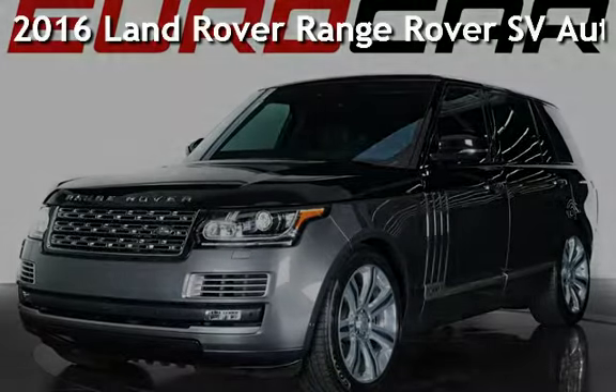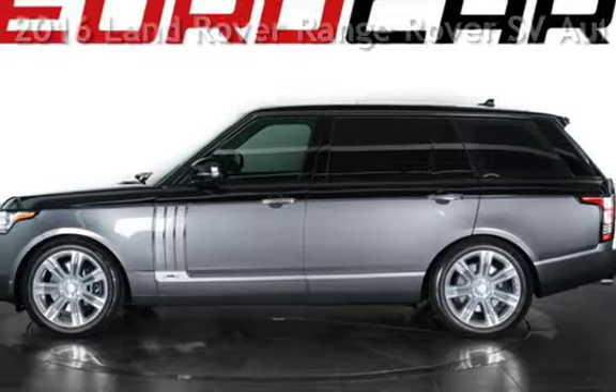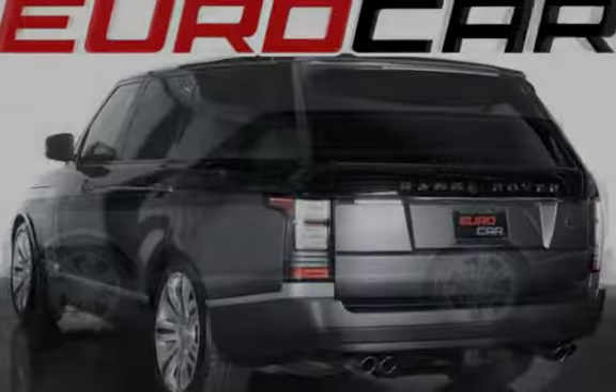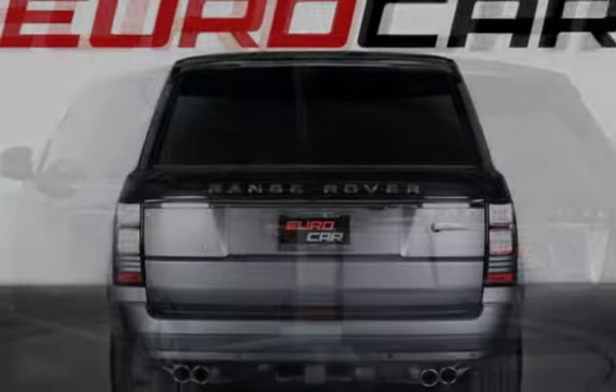Presenting a pre-owned 2016 Land Rover Range Rover. This four-door SUV has an eight-cylinder, 5.0-liter V8 engine, with all-wheel drive and an automatic transmission.